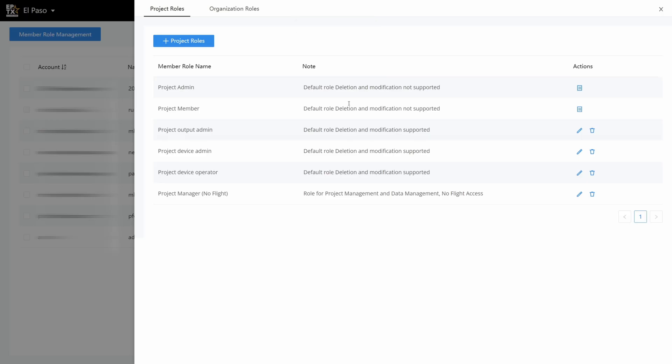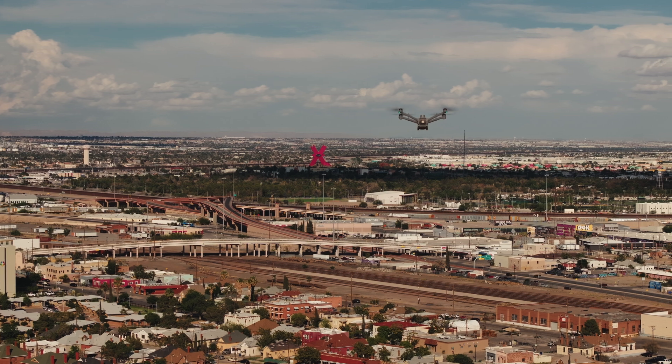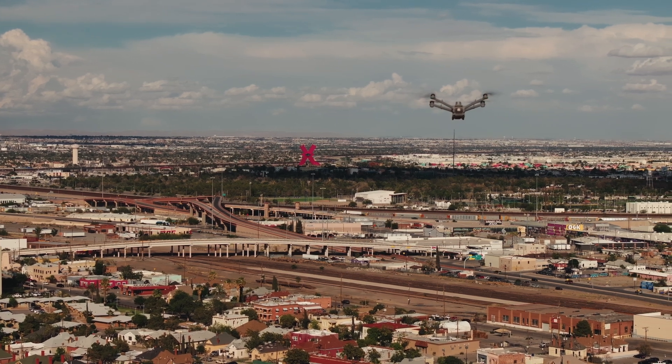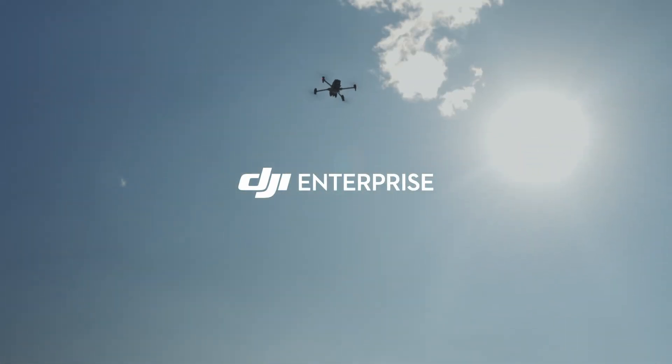By deploying DJI FlightHub 2 on-premises within their own infrastructure, the Technicalus team enabled the City of El Paso to establish a secure and scalable drone program with complete data control, seamless integration, and full compliance.